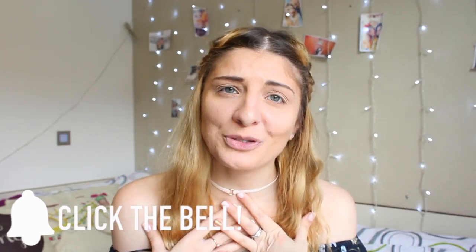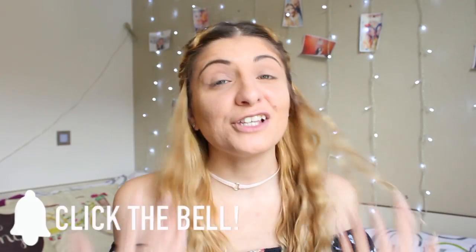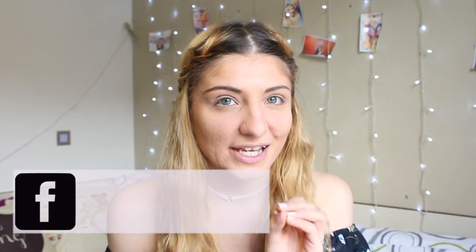Hi everyone, it's Kezia over here from Kezia's Corner. Welcome to my channel — if you're new, hi, my name is Kezia. Thank you so much for coming across my channel, I really appreciate it. I hope you get to stay, and thank you to everyone who has supported my channel. Kezia's Corner wouldn't be the same. Today is an exciting video and I cannot wait to jump in.